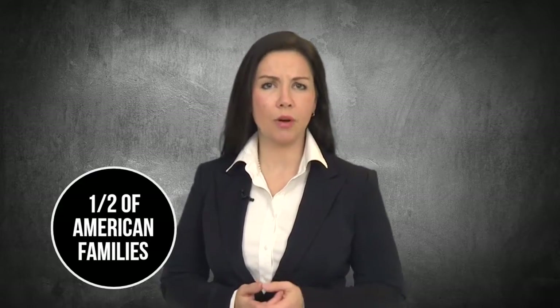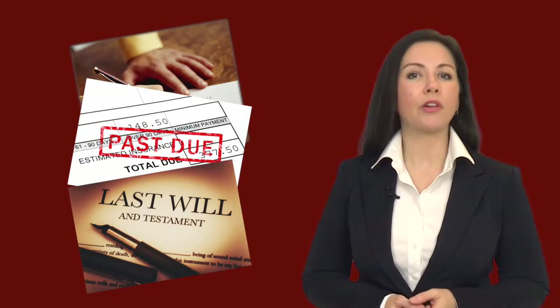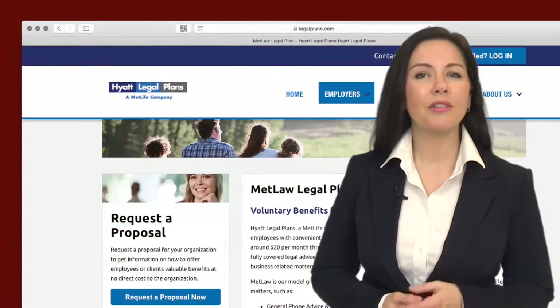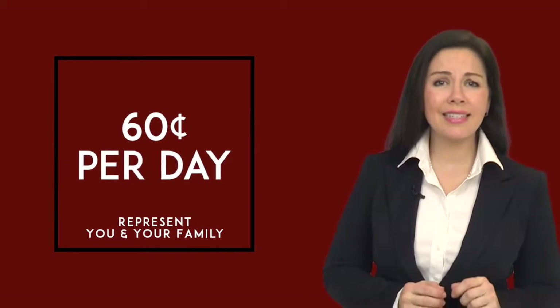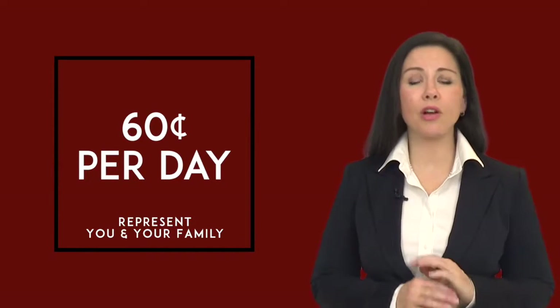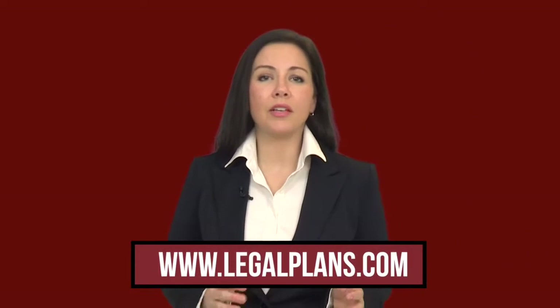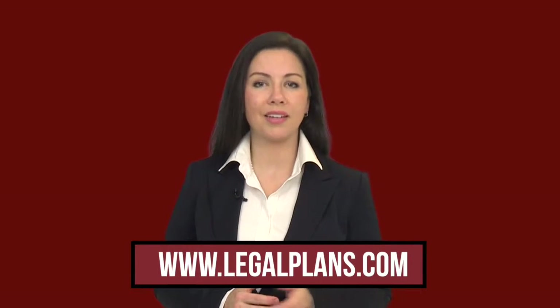Did you know that half of American families face a new or ongoing legal problem each year? Finding an affordably priced lawyer to represent you when you have trouble with creditors, buying or selling your home, or even preparing a will can be a challenge. During your enrollment, you'll have the option to purchase the legal plan. For less than 60 cents a day, you'll have access to over 12,000 practicing attorneys that can represent you, your spouse, and dependents. With this legal plan, you can get help with services such as traffic violations, financial matters, family law, estate planning, and more.